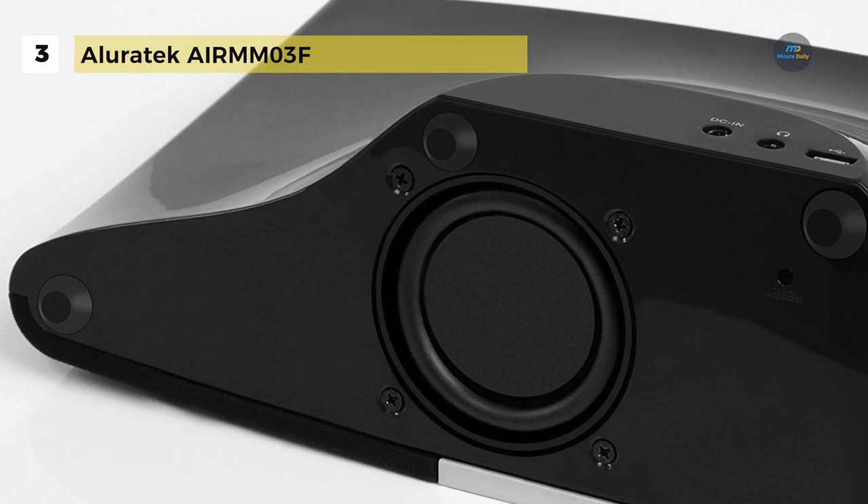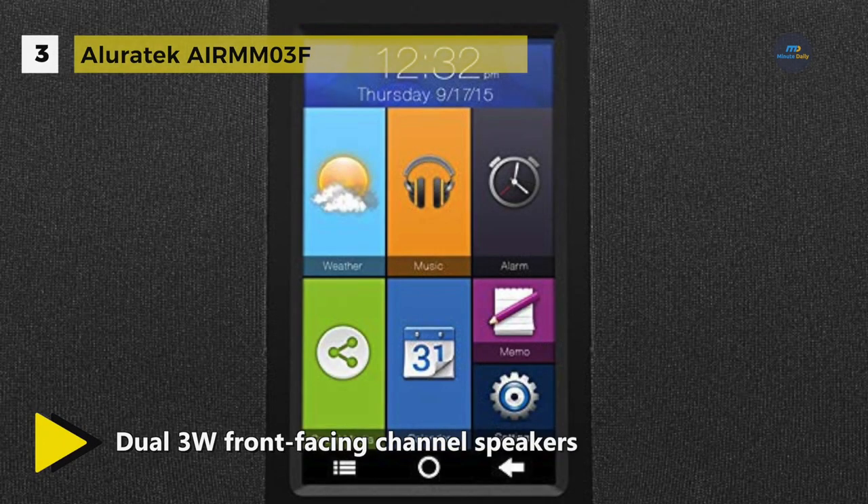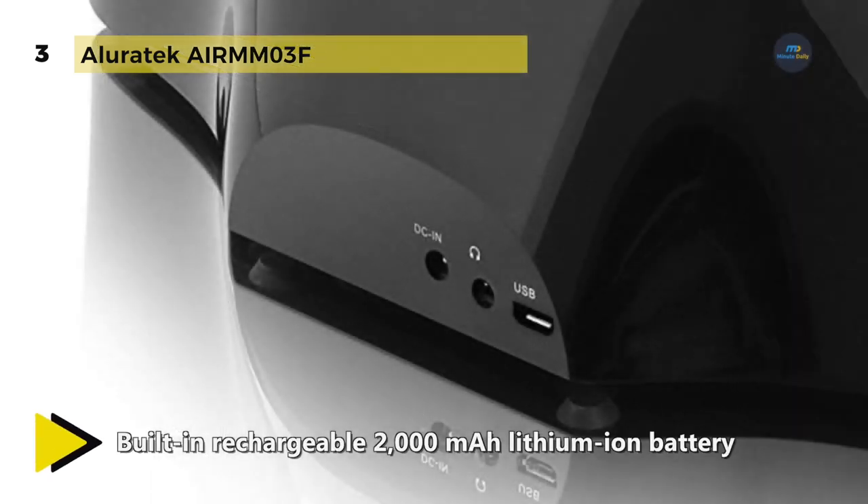The push-button controls on top of the unit include power on/off, volume control, snooze bar, voice command activation, previous access menu, and home screen. It has a convenient multitasking tool with clock, calendar, weather, alarm and memo apps. You can connect easily to any Wi-Fi 802.11 BGN wireless network and connect a PC or Mac to transfer MP3s directly to the radio's 4GB built-in internal memory.